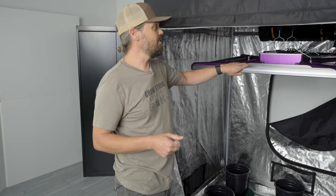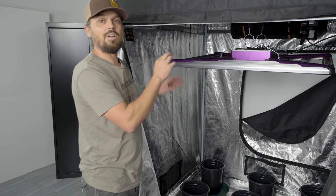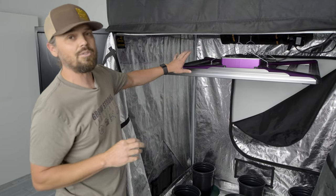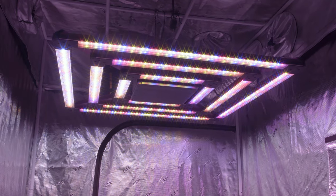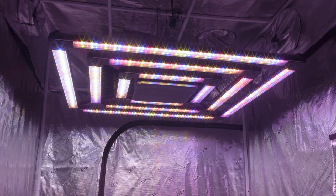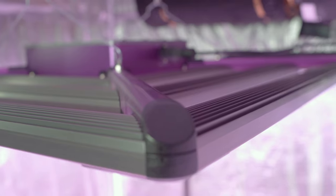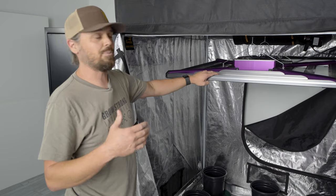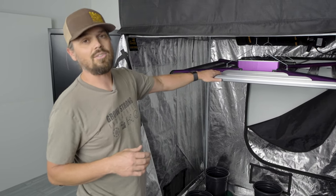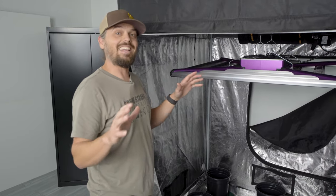Next we're going to the Kind LED grow light. This light right here is my absolute favorite — it's the one I've been growing with for several years now. It's our X Squared commercial fixture. Don't be fooled by the commercial tag on it. Yes, we sell it a lot in the professional cultivation space, but this fixture does just as well at home as it does in a commercial setting.